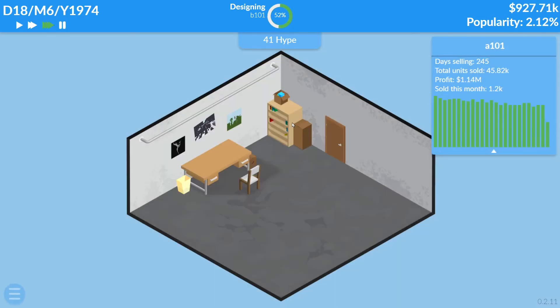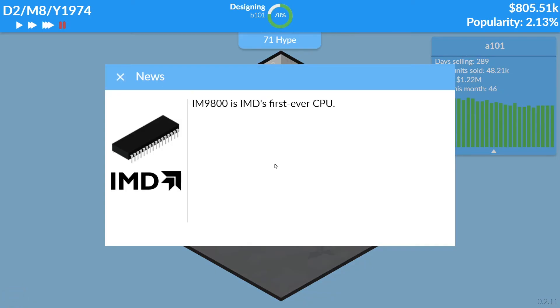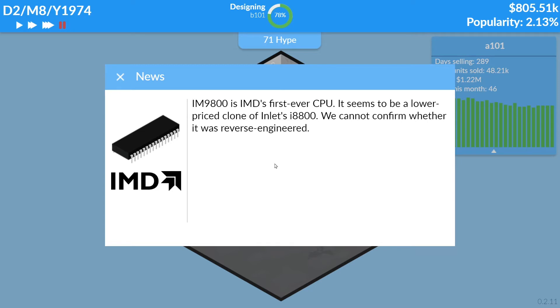We're going to do some marketing, guys — we're going to spend just 100k in here to build up some more hype. IMD's first CPU, the IM9800, is IMD's first ever CPU. We're going to spend a lot of money on this.